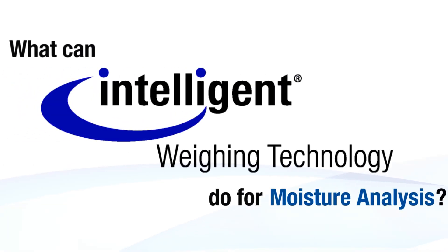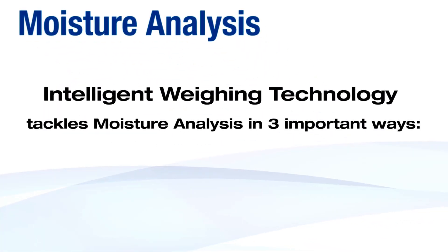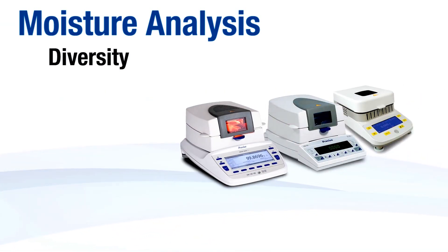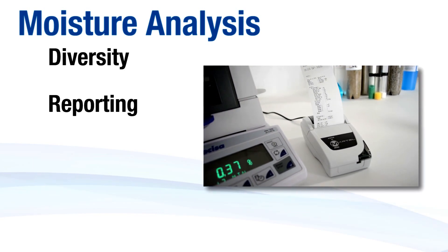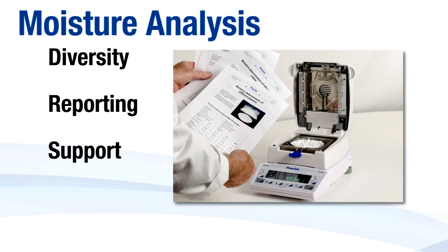What can intelligent weighing technology do for moisture analysis? Intelligent weighing technology tackles moisture analysis in three important ways: diversity through a variety of moisture balances with incremental feature sets available for all budgets; reporting with connectivity and printing solutions that simplify recording and comparing weighing data; and support with detailed documentation and help from experts necessary for setting up moisture analysis.